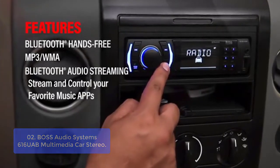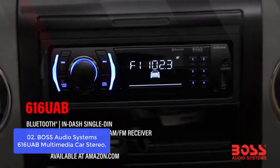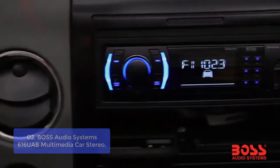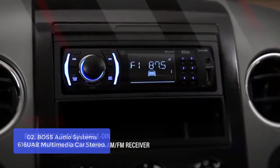iPod, or Android device in the car via their Bluetooth connections to enjoy music from your favorite online radio stations or streaming services like Spotify or Pandora. You can also control playback using the convenient on-screen menus. There's a built-in USB port that lets you play back audio files through your USB device.